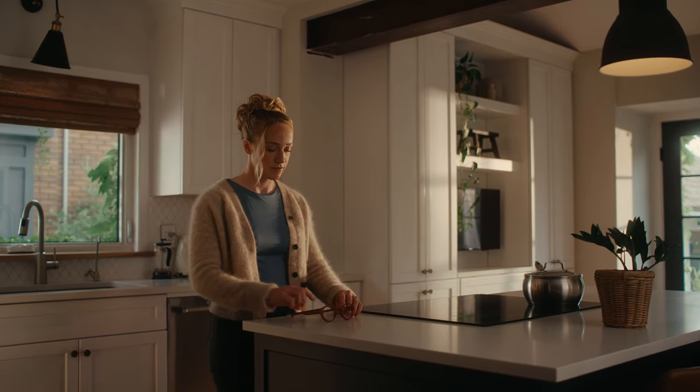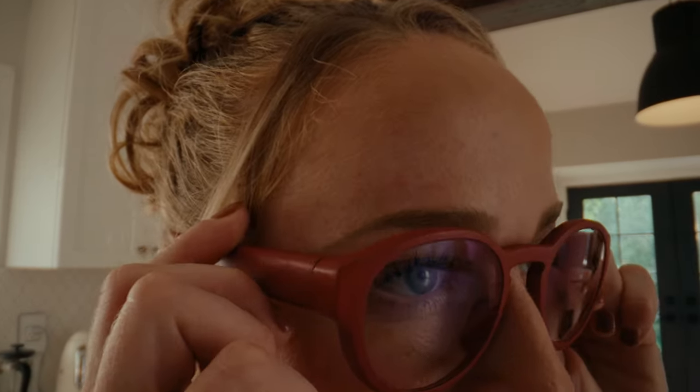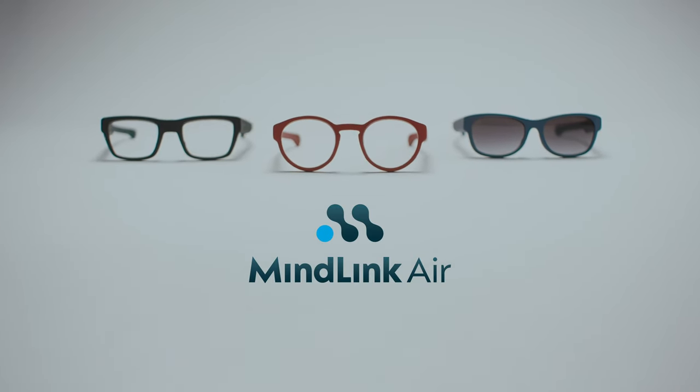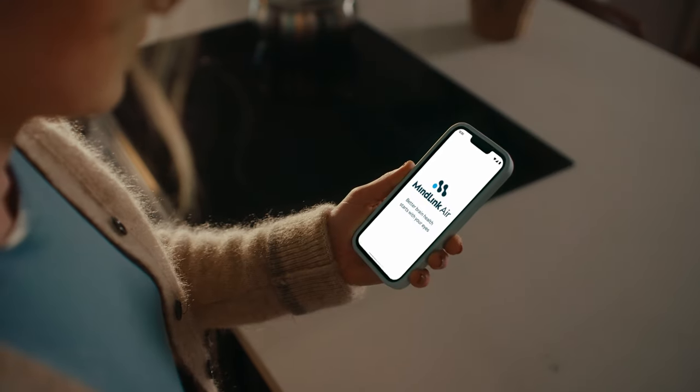These glasses help you see things you can't see. Meet MindLink Air, a pair of glasses that use a strong eye-brain connection to give you insights into your mental and ocular health and well-being.